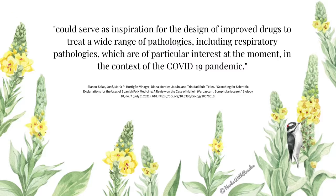So how does mullein work? Undoubtedly in many ways. One study published in July of 2021 showed that mullein contained many constituents that modulate inflammation. In the conclusion of the paper, the researchers stated that these could serve as inspiration for the design of improved drugs to treat a wide range of pathologies, including respiratory pathologies, which are of particular interest in the context of the COVID-19 pandemic.